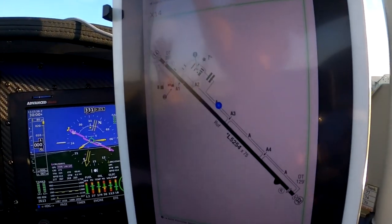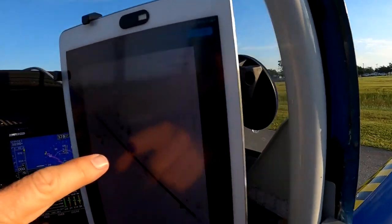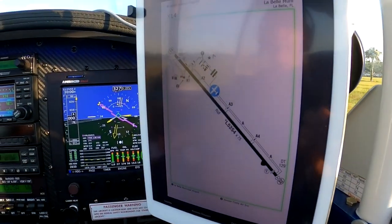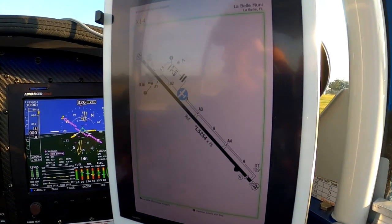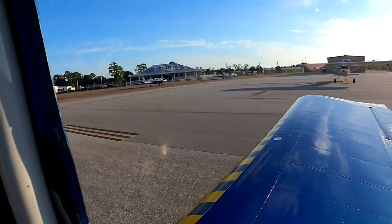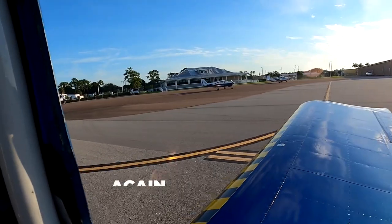That was uneventful, huh? Oh, that was nice. And here we are. One runway — pick a calm day. There's a Pipistrelle over there, I think. Those wings are long — it's a glider.